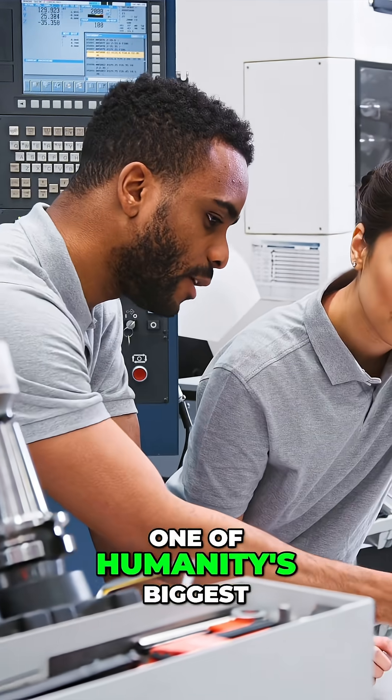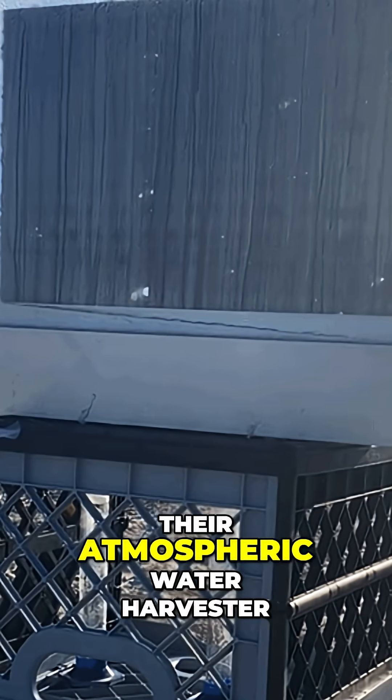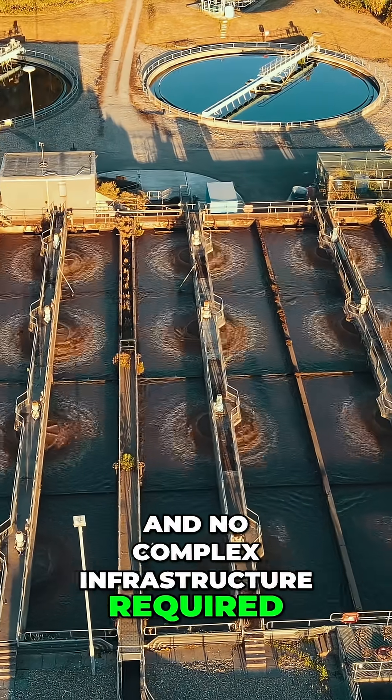MIT engineers just solved one of humanity's biggest challenges with what looks like high-tech bubble wrap. Their atmospheric water harvester produces clean drinking water from air vapor — no electricity, no filters, and no complex infrastructure required.